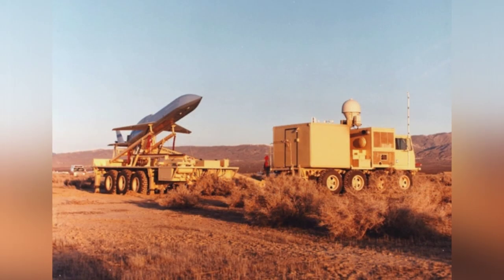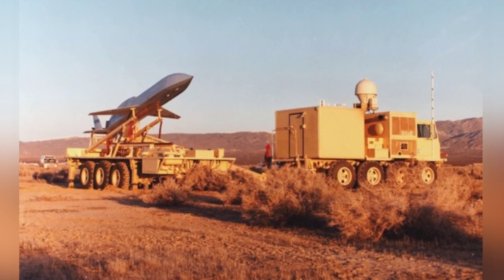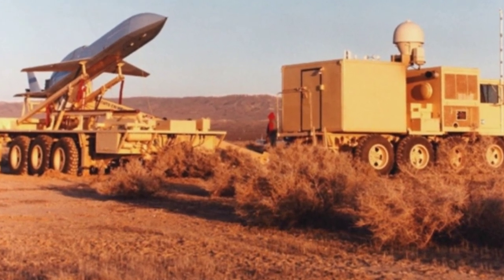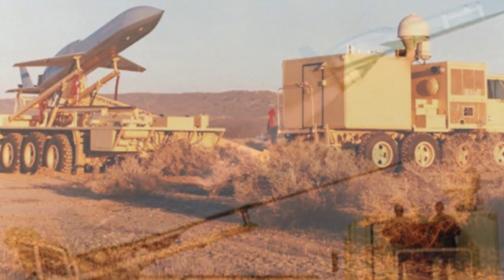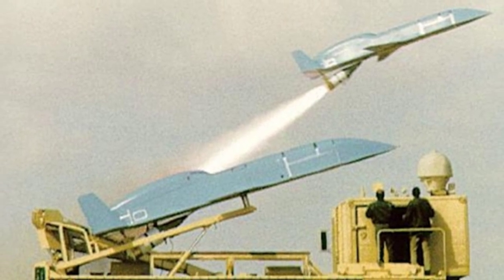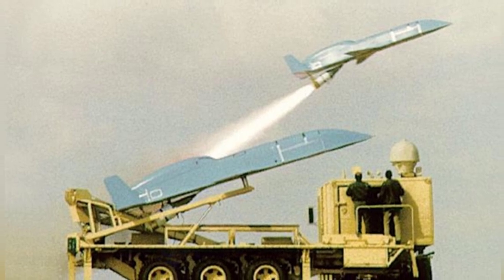The stealth fighter beetle uses a rocket engine, which seems to be modified from a missile engine. The tail nozzle is located under the tail of the aircraft. According to some descriptions, this engine seems to have a thrust of about 18,000 pounds, allowing the aircraft to reach a flight speed of about 1,000 kilometers, a ceiling of about 12,000 meters, and a maximum range of about 2,250 kilometers.